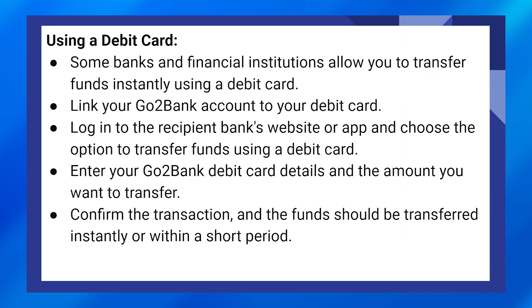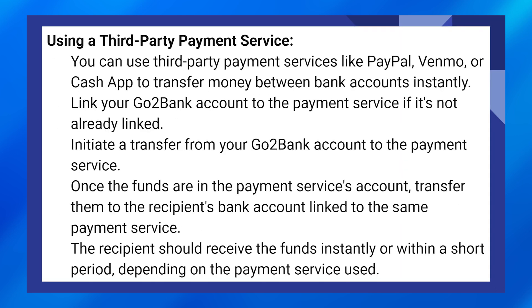Some banks and financial institutions allow you to transfer funds instantly using a debit card. Link your GoToBank account to your debit card. Log in to the recipient bank's website or app and choose the option to transfer funds using a debit card. Enter your GoToBank debit card details and the amount you want to transfer. Confirm the transaction and the funds should be transferred instantly or within a short period.